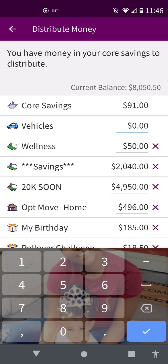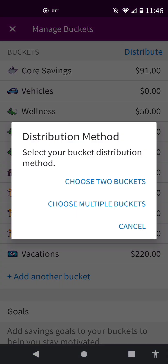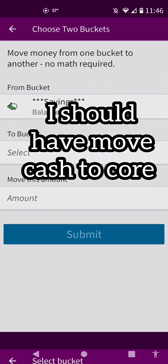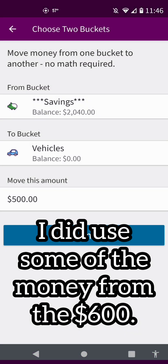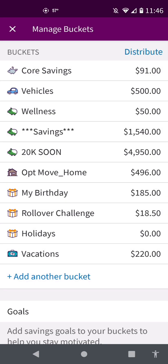Vehicles should equal $600 — I may have to do them one by one. So distribute two buckets from this amount to vehicles. Actually, vehicles should have $500, and done. Move this amount.